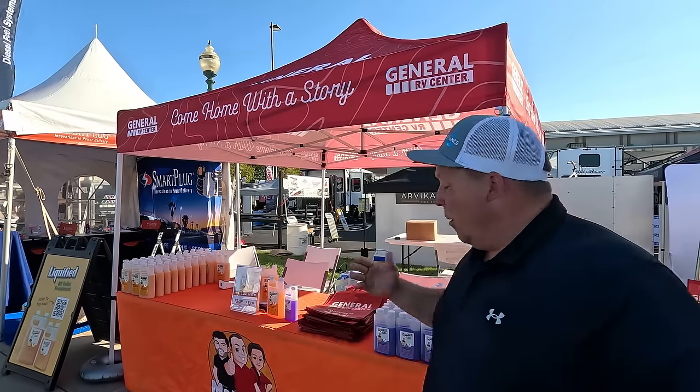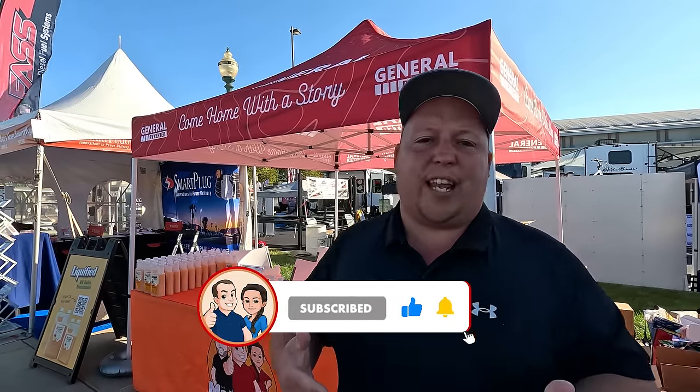We're here at the Hershey RV Show, and one of the best parts about this show is that there's 1,500 RVs. But not only that, there are hundreds of vendors selling parts, accessories, kayaks, e-bikes, RV toilet treatment — everything. So what we're doing is we teamed up with some of our sponsors, some things that aren't sponsors that we just think are cool, and some things that General RV is representing in this video. Every company we're showcasing, we will link down below. Let's take a look at some of these awesome vendors.